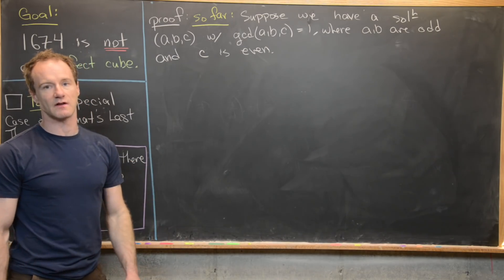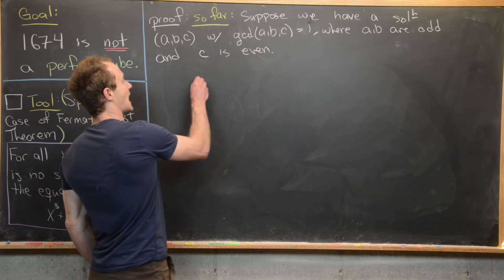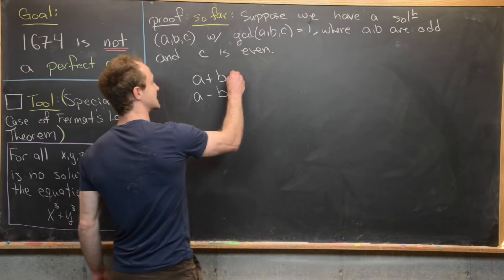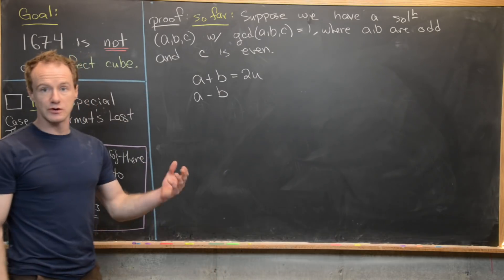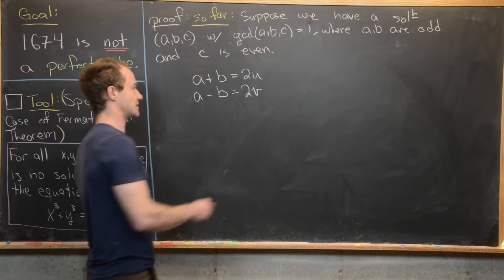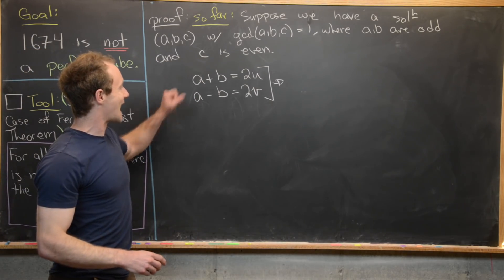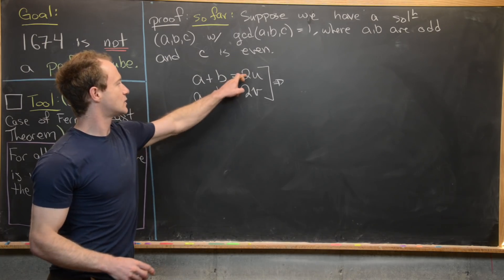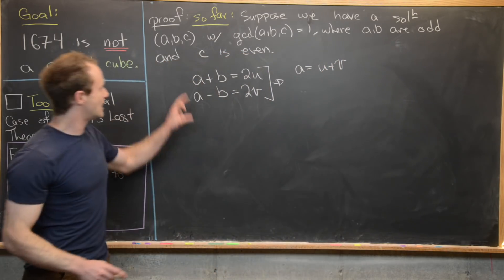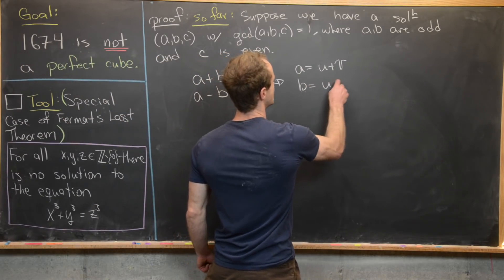Since a and b are odd, a plus b is even and a minus b is also even. We can write a plus b equals 2u and a minus b equals 2v, where u and v are integers. Solving for a and b: adding gives 2a equals 2u plus 2v, so a equals u plus v; subtracting gives 2b equals 2u minus 2v, so b equals u minus v.